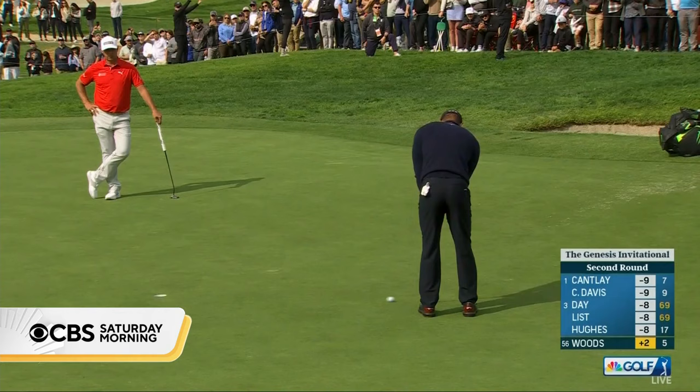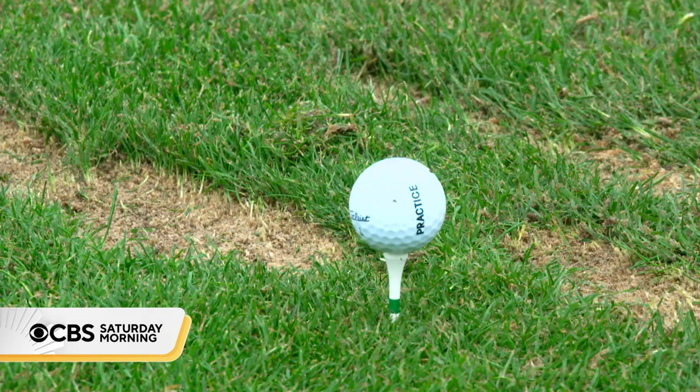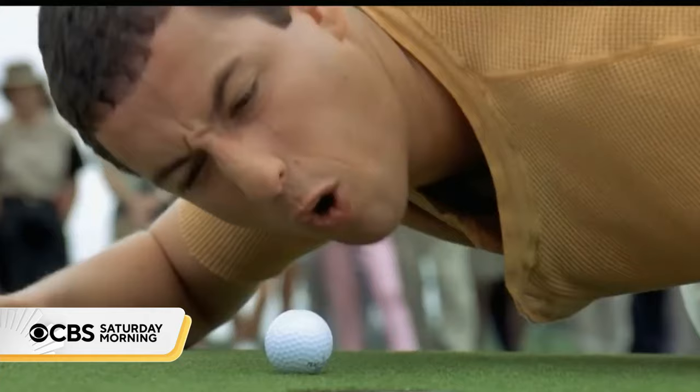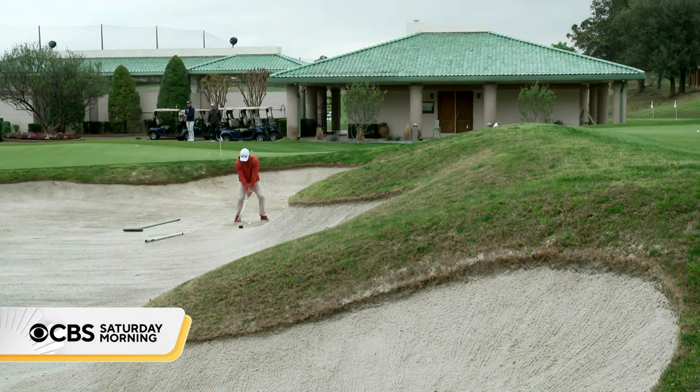The crisp sound of a perfect tee shot in golf — a sport that players mostly love, but sometimes loathe. Getting the ball from the tee box to the green in as few strokes as possible hasn't changed much, but keeping that green playable is evolving.